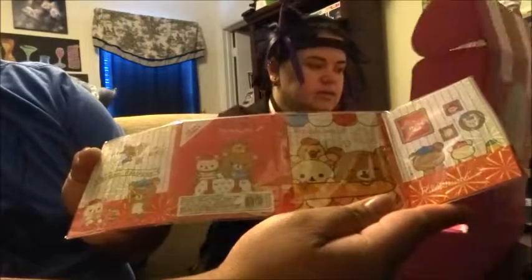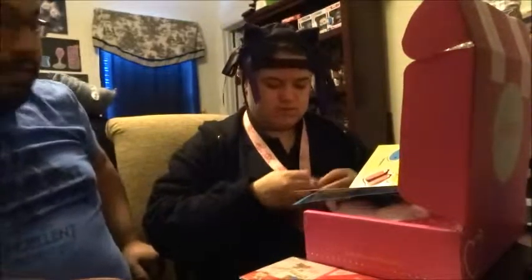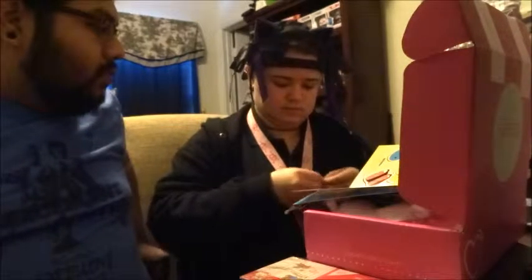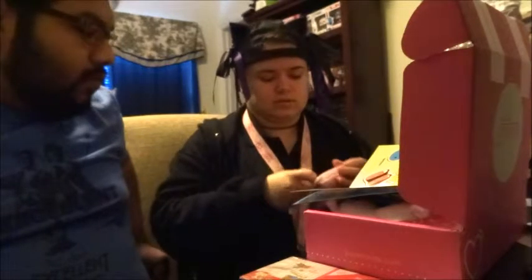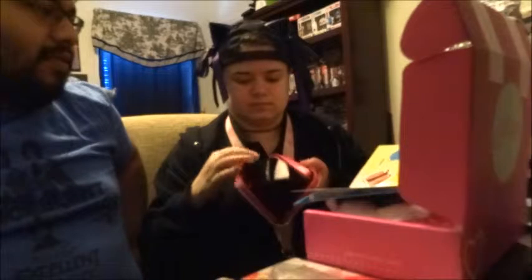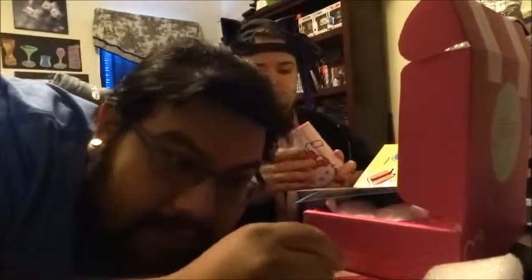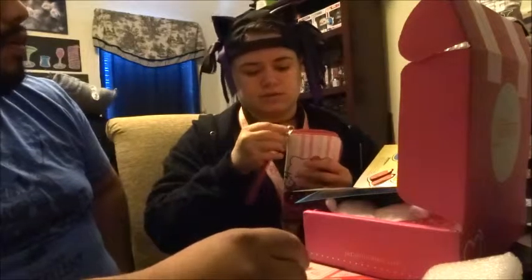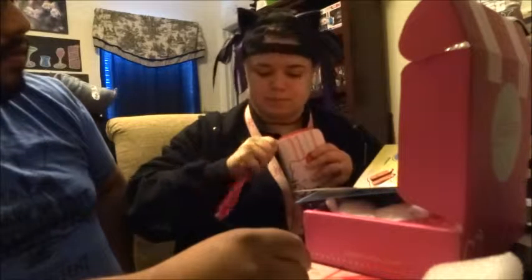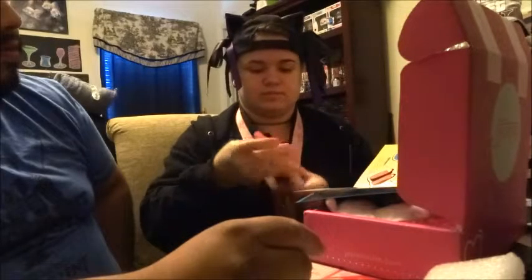We have a Hello Kitty wallet. On one side you've got kind of a stylish boutique and on the other side a rocker girl. That looks really nice — really good quality. It's got a lot of space. It's actually really nice.